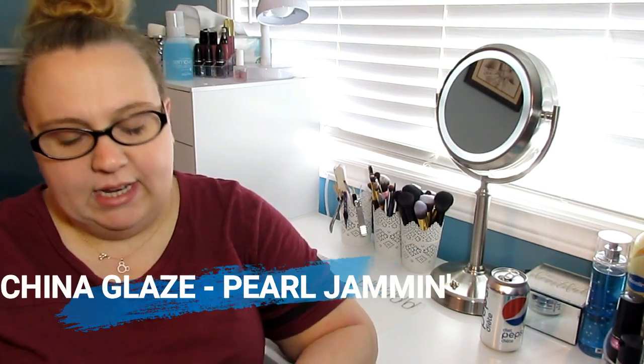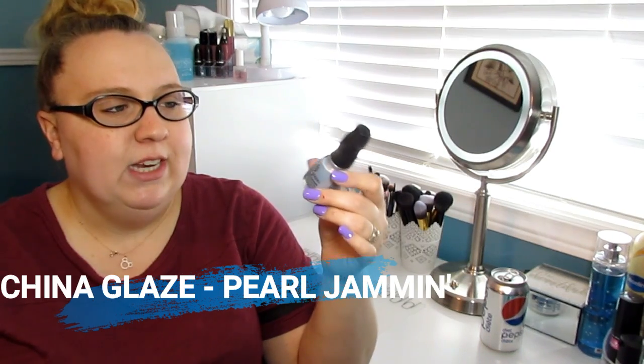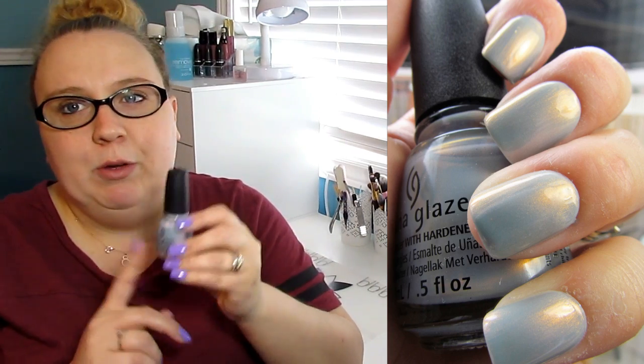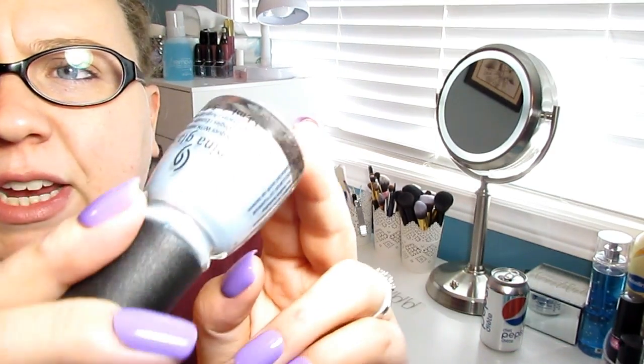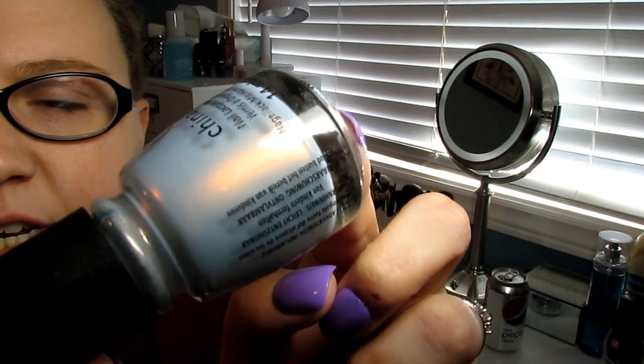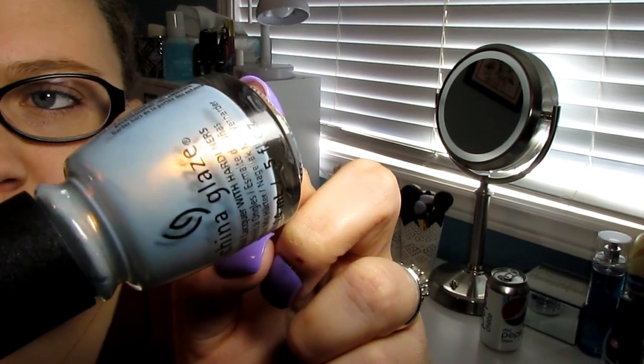The next polish I want to talk about I also had on my nails for about a week. This is Pearl Jammin from China Glaze. I don't know why I held out so long picking this nail polish up — it's absolutely beautiful. It's got a lovely gold flash in a pale blue base. I put this on my nails at the beginning of the month and wore it for a week, because it was month-end and I generally don't get home until eight o'clock at night. By the time I got home I really didn't want to change my nail polish — and it's absolutely beautiful, no chips.